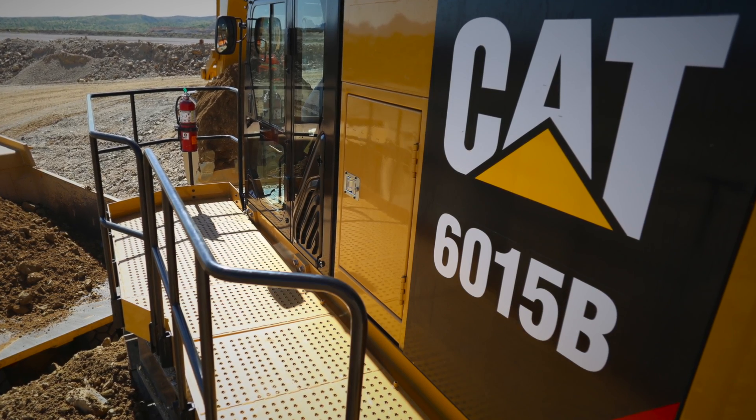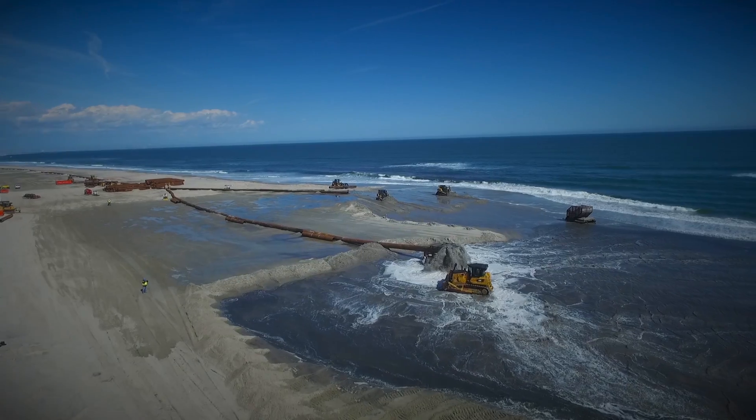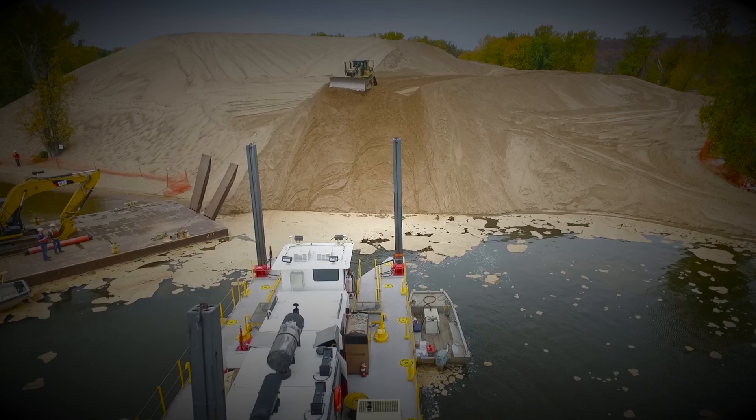For further information on Caterpillar's commitment to the dredging, coastal resiliency, land reclamation, and related industries, visit CAT.com/dredging. Caterpillar Industry Solutions — your collaborator of choice.